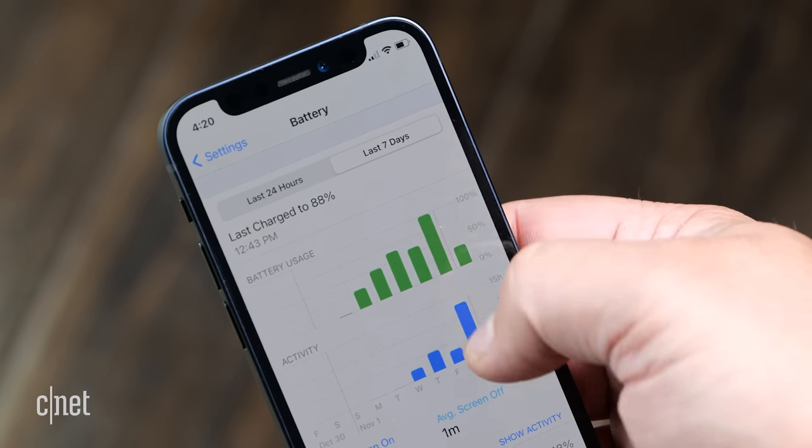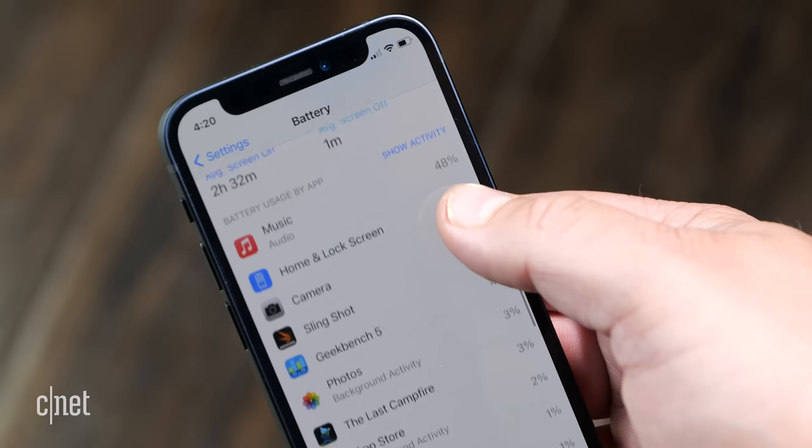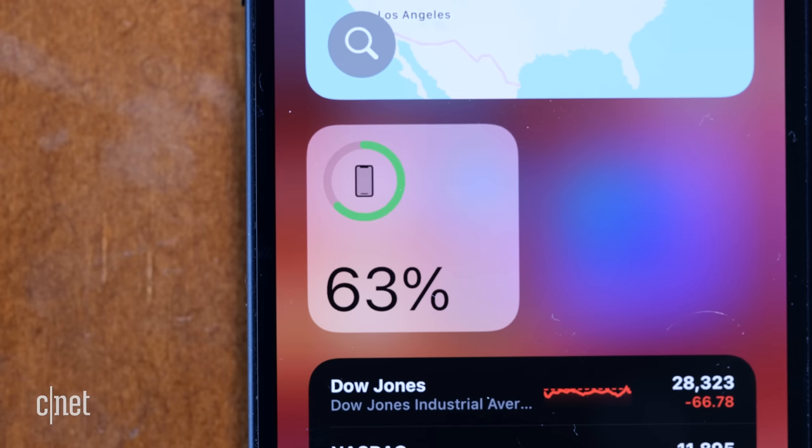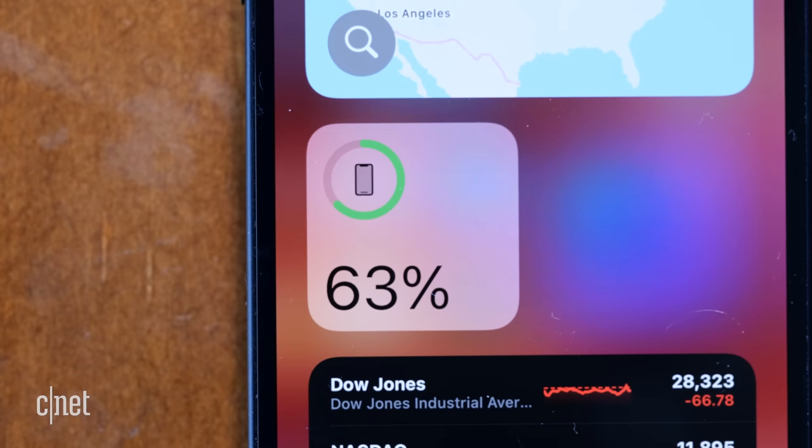But perhaps the biggest drawback is battery life. Apple doesn't share the size of the battery it puts into the iPhone, but obviously the mini is going to have a smaller battery than the iPhone 12 or 12 Pro. During the week I had the mini, it made it through a day of regular use just fine.